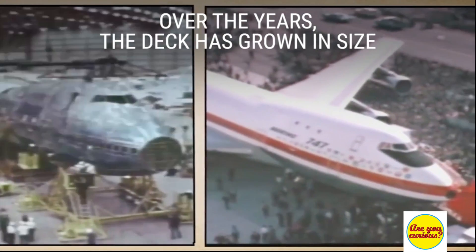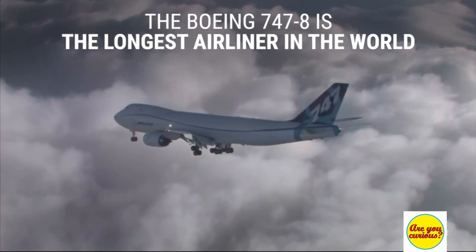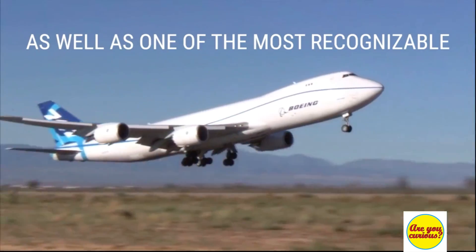Over the years the deck size has grown. The Boeing 747 is the longest airliner in the world, as well as the most recognized because of that hump.